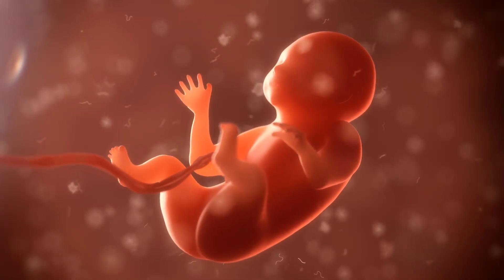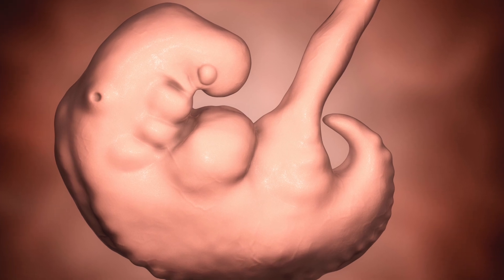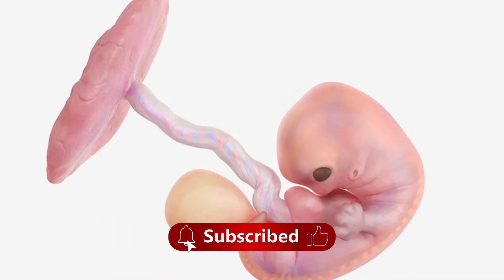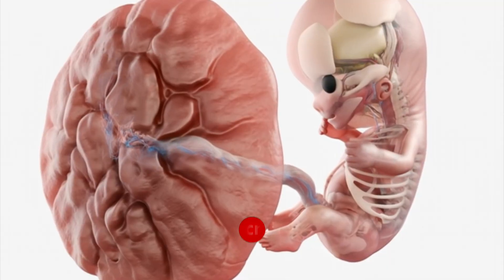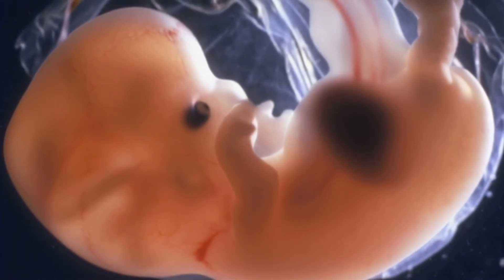Week 28 ushers in the third trimester, and with it, those charming midnight calf cramps. Your baby is now blinking, dreaming, and packing on a hefty half-pound per week. Your own blood volume has increased by a staggering 50%, which is why simply climbing a flight of stairs can suddenly feel like summiting Everest.